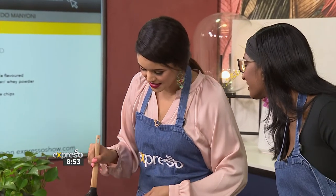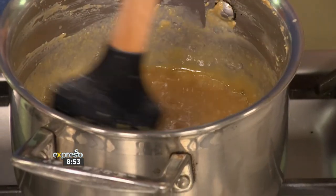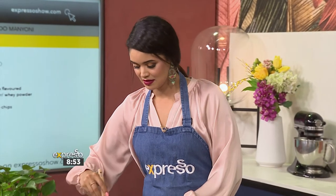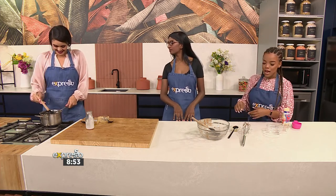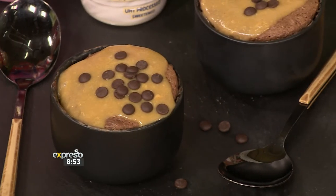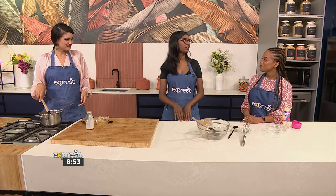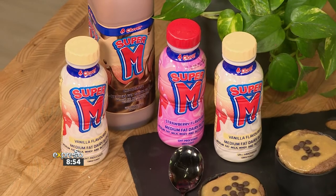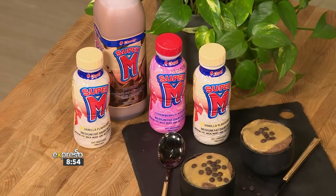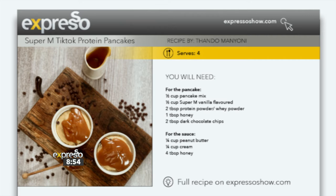Look at our caramel — it's getting there. It's really good. I'm just going to let it cool down and then we'll drizzle it over our little cupcakes. And again, the best part — if you want a crunchy texture on top, you can add some nuts, or more of those chocolate chips we used in the mixture. You can serve it with the nut butter of your choice. My favourite is macadamia nut butter. This is absolutely amazing — get your hands on our Super M TikTok protein pancakes, available on expressoshow.com.